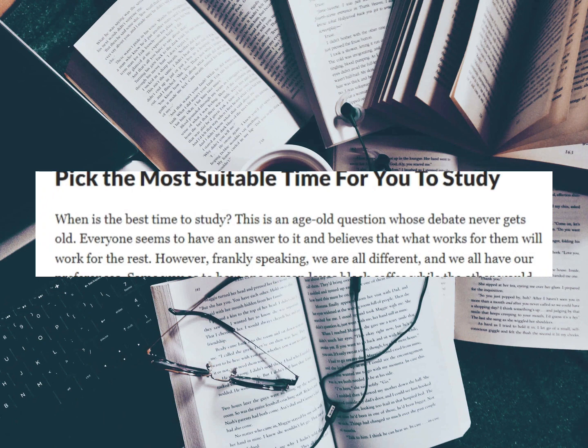When is the best time to study? This is an age-old question whose debate never gets old. Everyone seems to have an answer and believes that what works for them will work for the rest. However, frankly speaking, we are all different and we have our preferences. The reality is that whichever time you choose to study, no one is exactly a winner. Some people have more cognitive ability in the morning while others may find it more suitable to study at night or in the afternoon.